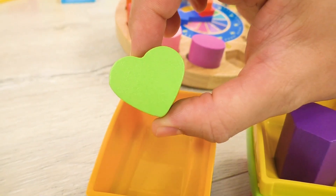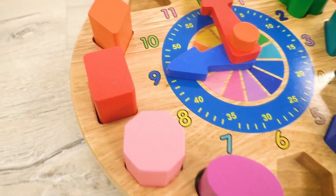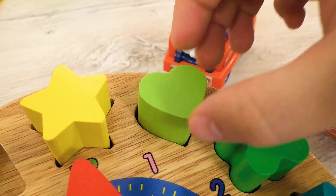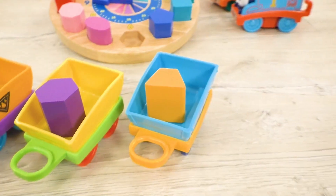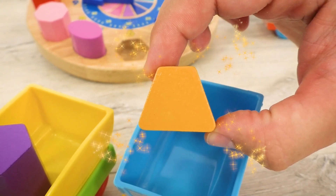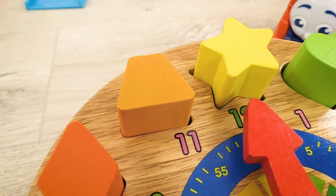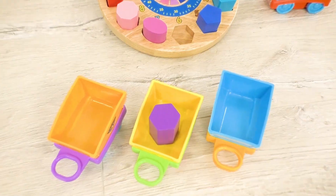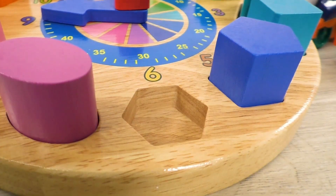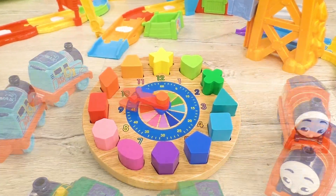The next one is... Heart! Where is the right place for it? Here's its place! Now we are taking trapeze, and here's the slot of its suitable shape! We have only hexagon left — and of course, here's the perfect place for it! Awesome! The mechanism is working!